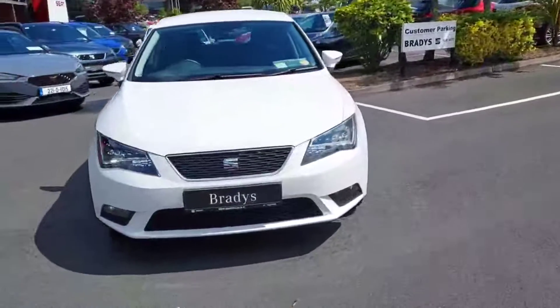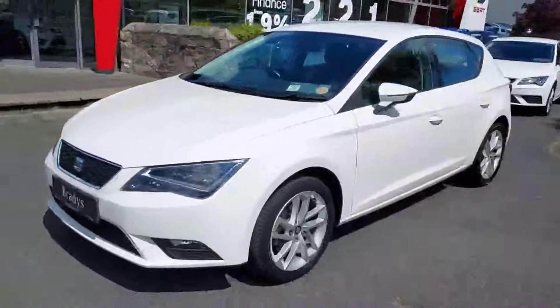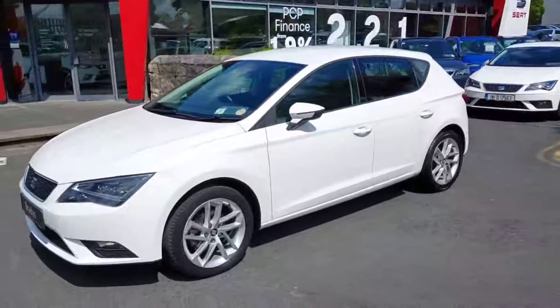So that's it guys for our 171 Seat Leon. For any more information please contact us on 01869 2400. Thanks.